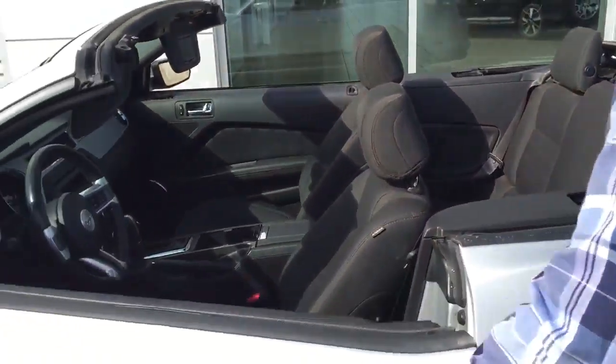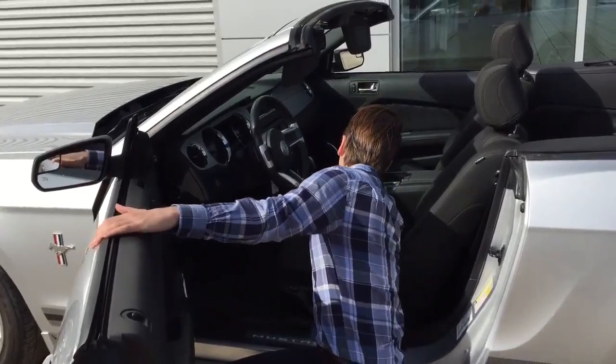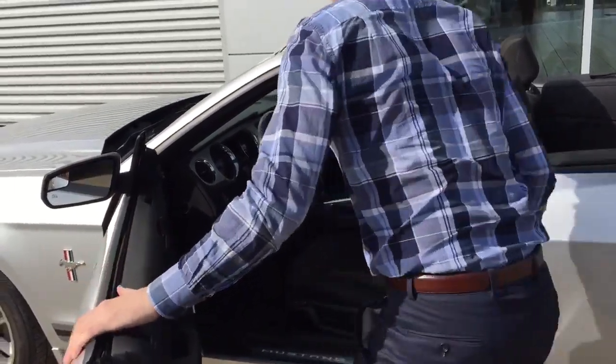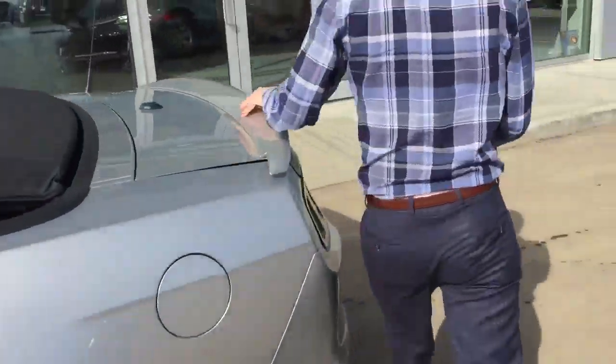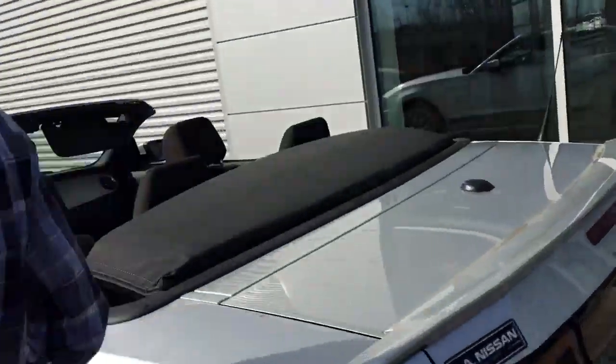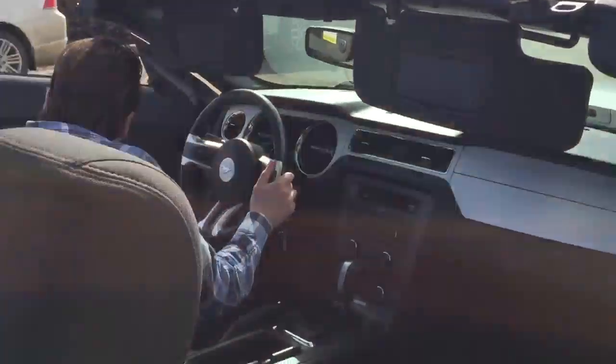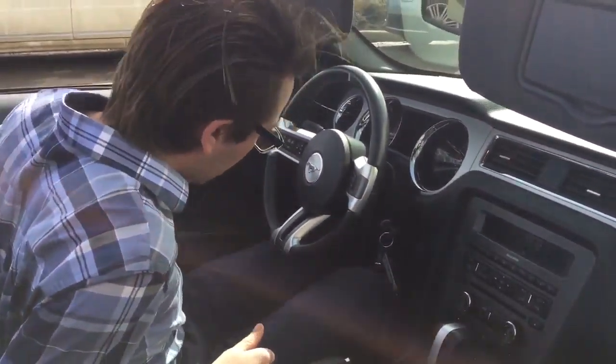You do have a fully functioning backseat for some smaller passengers as well. Let me pop the trunk and show you that you actually get a pretty versatile trunk too. You can pull up to the golf course with your clubs in there, or even take this thing to the airport and fit your luggage in — so it's a multi-purpose vehicle for sure.